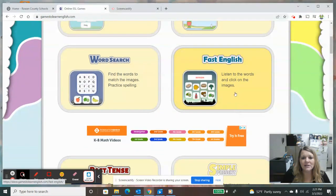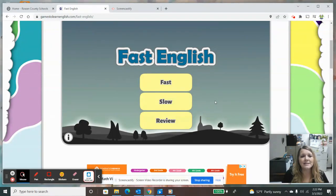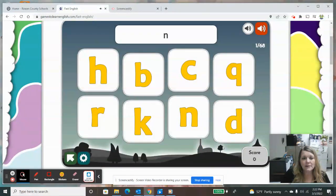We've got a word search. Fast English — this is a great one also. You can do it fast, slow, or do a review. I'm not so much worried about children doing it fast as rather doing it correctly, so we're going to try the slow version. You can pick any of these categories. If you have a child that is in lower elementary and still learning letters, then this might be a good choice. The speaker has said the letter — I would look at this letter and match it. You could have your child repeat that letter so that they're working on speaking.